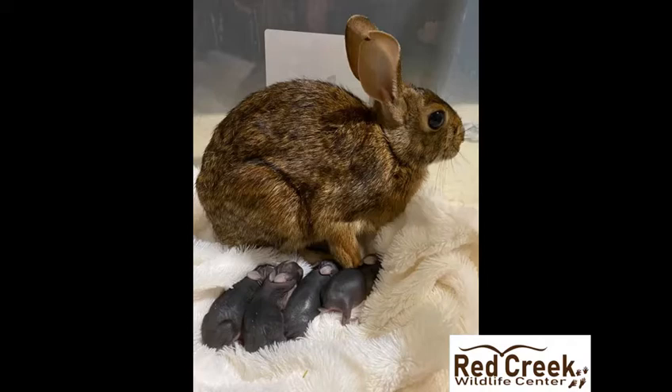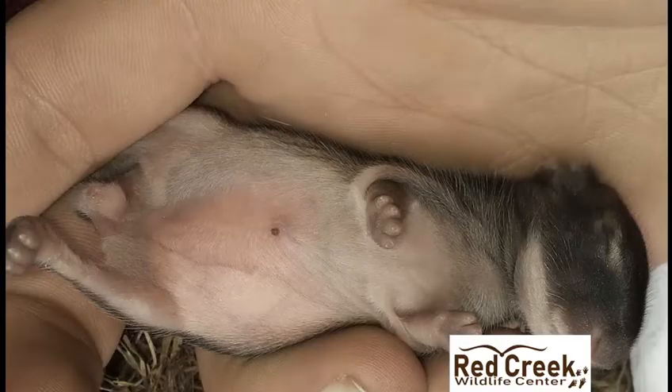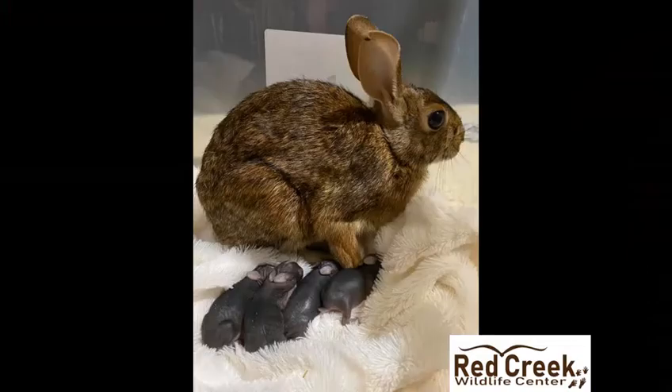Usually the babies are stillborn or the mother rejects them, but these bunnies had stomachs full of milk — mama rabbit had fed them. We returned her to her enclosure with extra nesting material and checked each day as the babies grew.